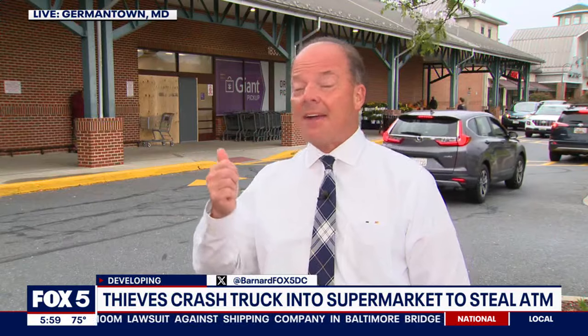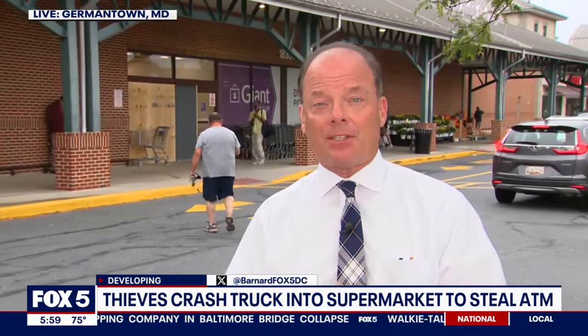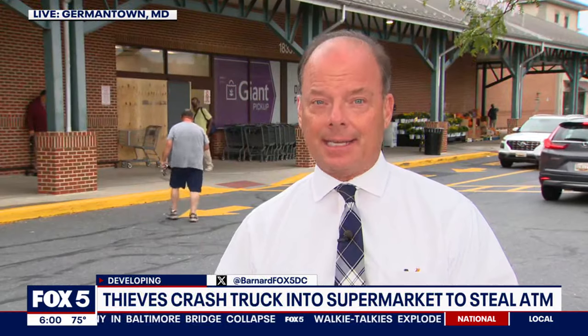Bob Barnard, live for us in Germantown with what else the surveillance video is actually revealing. The suspects were wearing masks, so it's hard to see their faces. They tried to steal the ATM after smashing through the front door here. You can see it's boarded up. Evidence of their crime is easy to see.